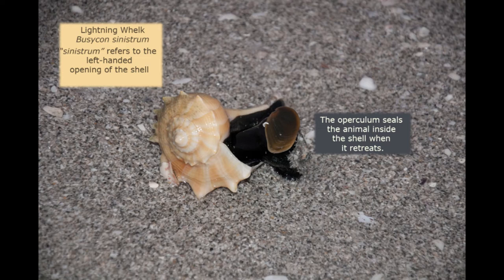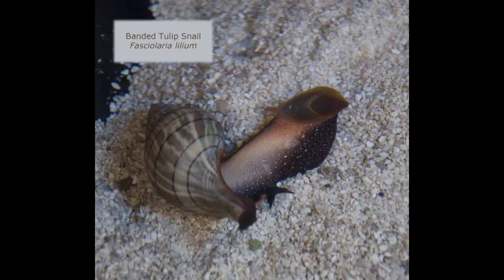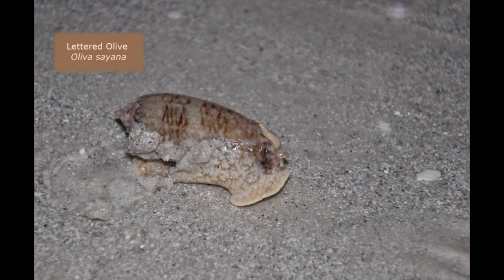To the untrained eye, a lot of these seashells look the same. One of the things that will differentiate the lightning whelk from a lot of other shells is that the opening is faced to the left instead of the right. The species name Sinistrum refers to the left-handed opening of this shell. I photographed this banded tulip snail at a nature center in a touch tank — you can see the operculum, the foot, and the head where the two eyes are. The olive shells are the speed demons of the gastropods — they can really move fast. One of the things they eat are coquina shells, and they're able to bury into the sand to catch their prey.